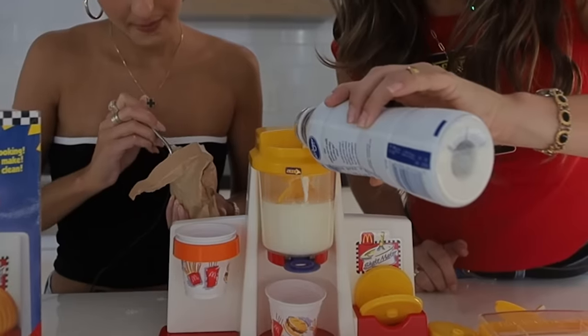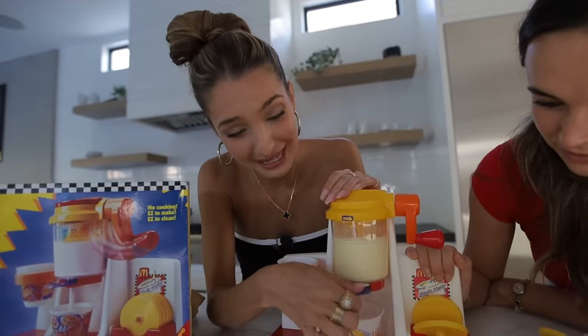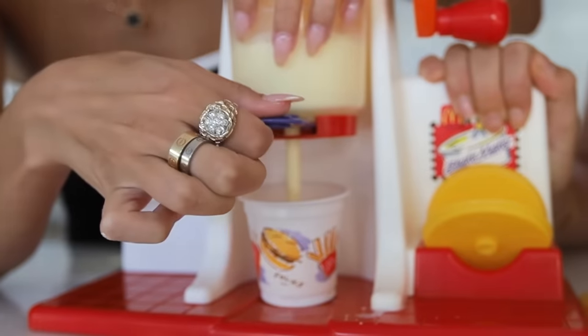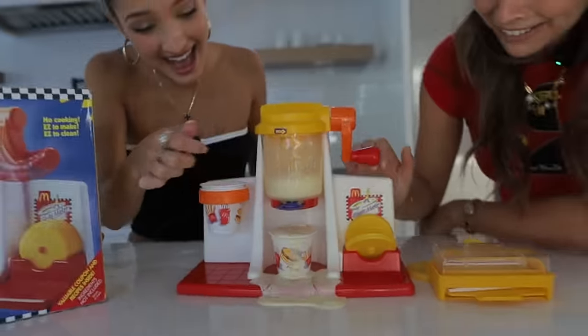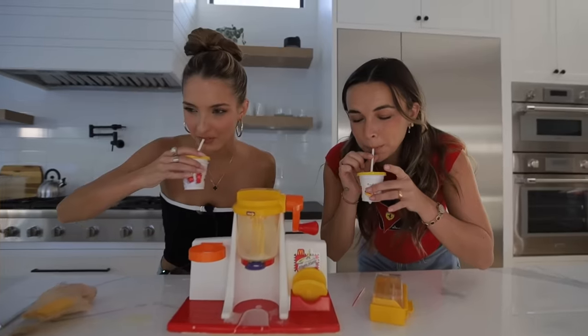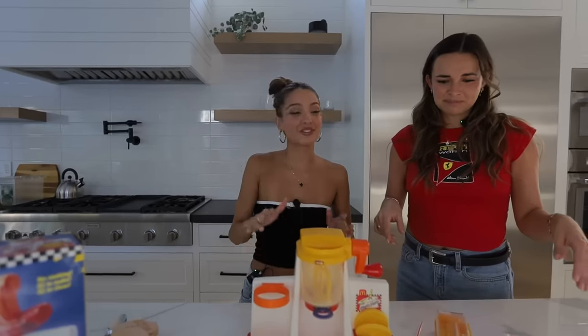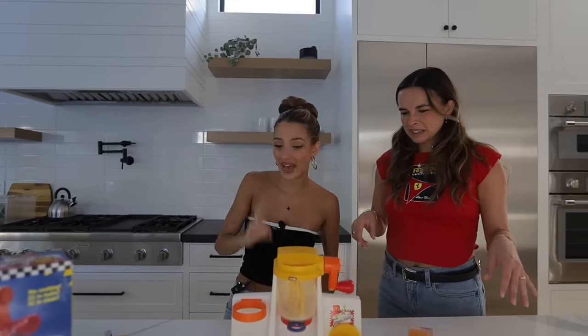I'm going to add some milk, then two spoons of vanilla pudding mix, and then we just mix. We have a little McDonald's shake — cheers! That didn't mix it very well. I don't know if this is the machine or operator error, but that was disgusting. That was not good. No wonder the ice cream machine is always broken.